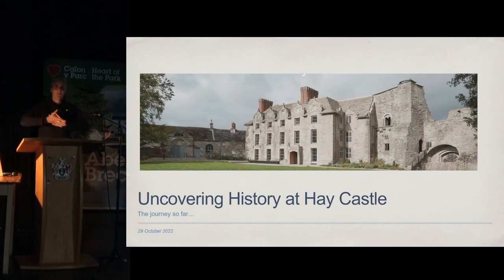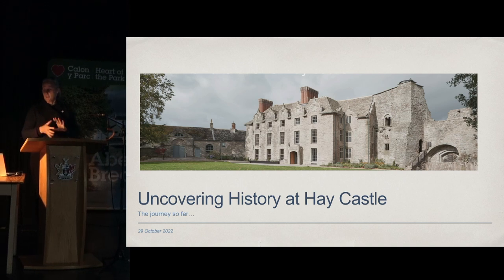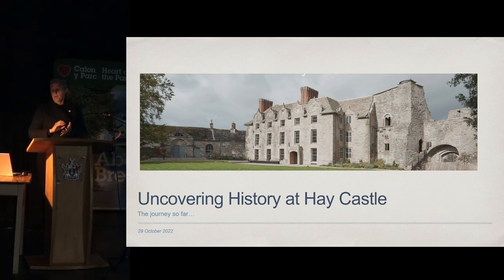My name is Mary Ford and I have been working at Hay Castle since about 2015. I came on to write the activities plan as we were applying for a large heritage lottery grant. I can't get my mouth around National Lottery Heritage Fund, so I'm always going to say HLF.